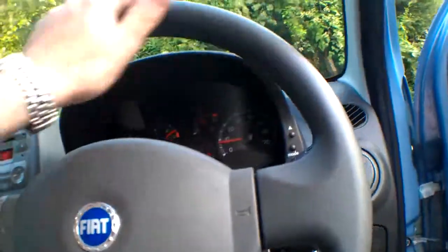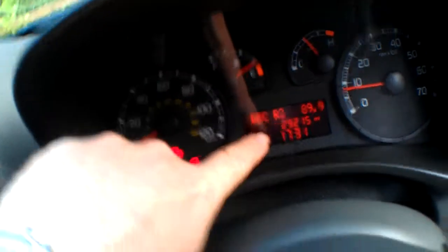Internal courtesy light. Very little wear to the steering wheel, as you'd expect. Head-up display here — look, BBC Radio 2.